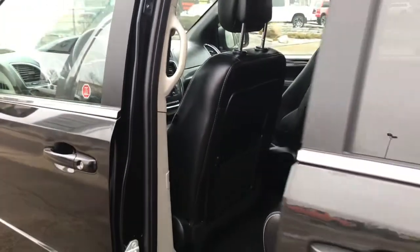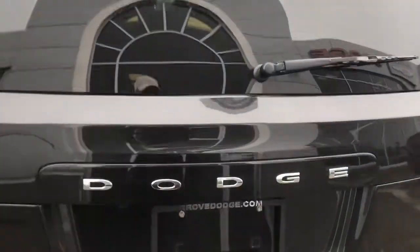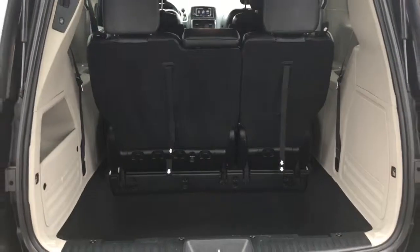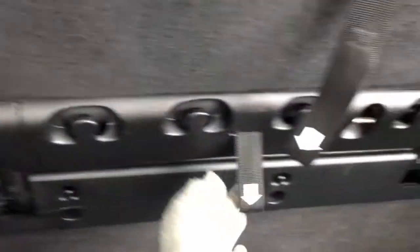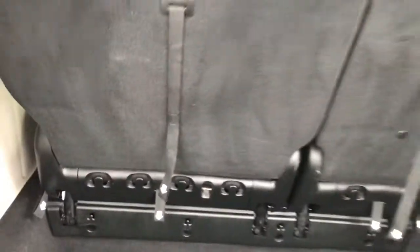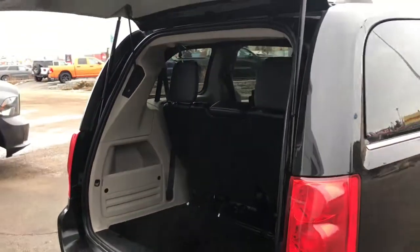To close the power sliding door, there's a button on the inside — you can simply push that and it will close for you. To open up the power boot, there's a lever right in the middle. Simply squeeze that and it will open up, giving you tons and tons of cargo space. If you want even more, you can easily drop that third row flat into the ground by pulling these tabs in order. To close the power boot, there's a button on the left-hand side — push that, mind your head, and that door will close for you.